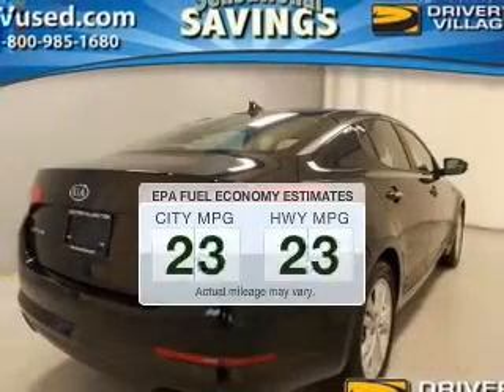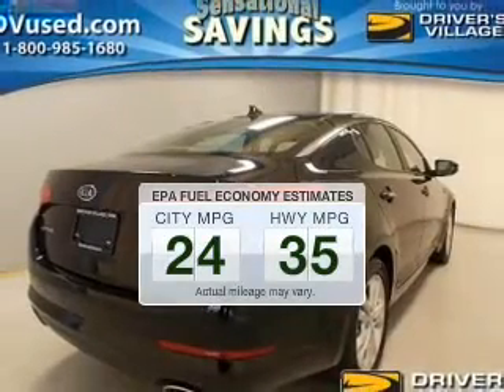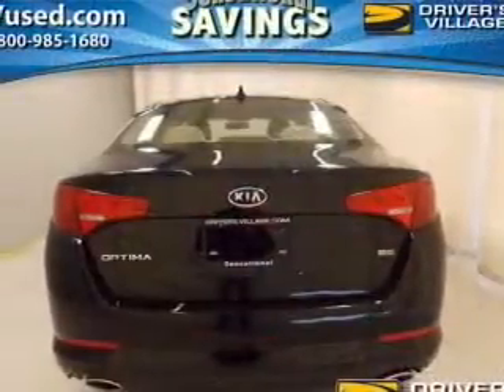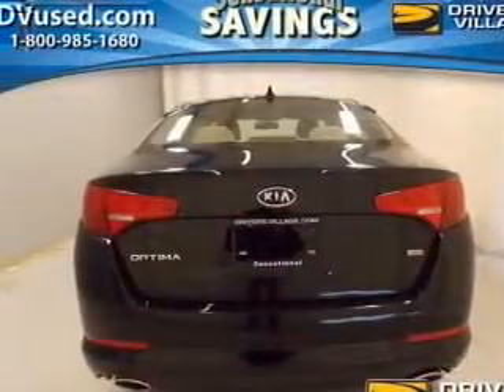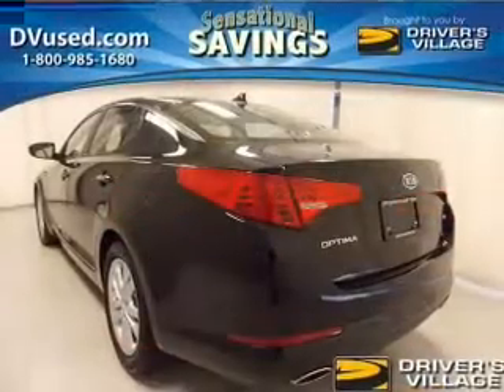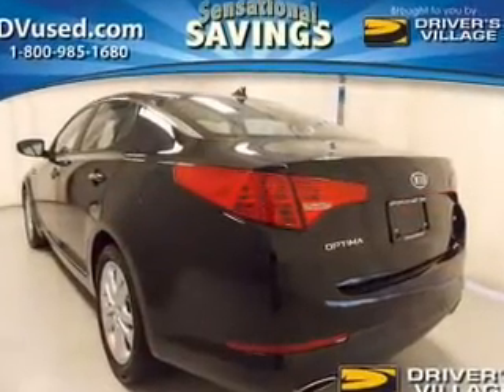Run all over town and back home again without worrying about filling up when driving this fuel-efficient ride. The powertrain includes front-wheel drive with an efficient four-cylinder engine connected to a smooth-shifting automatic transmission. The anti-lock braking system will help deliver you safely to your destination.